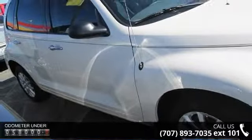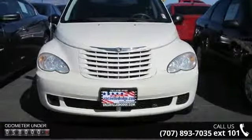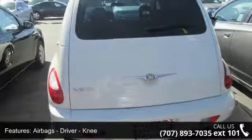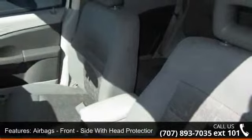This vehicle's top features include child safety locks, rear seats, airbags, driver knee, engine immobilizer, front 12V power outlet, seatbelts, and exterior mirrors. This vehicle shows low mileage and has a smooth ride.